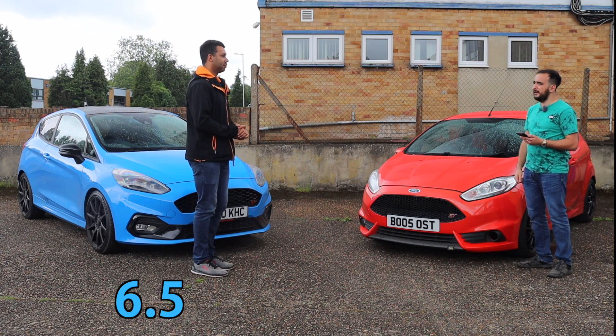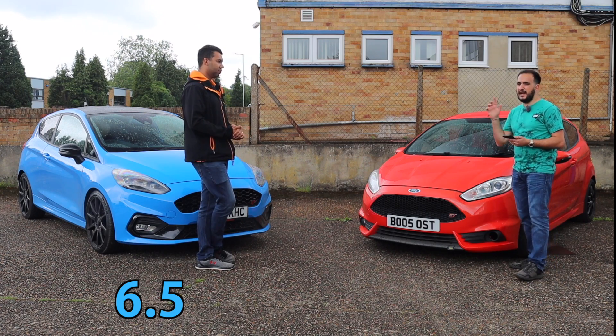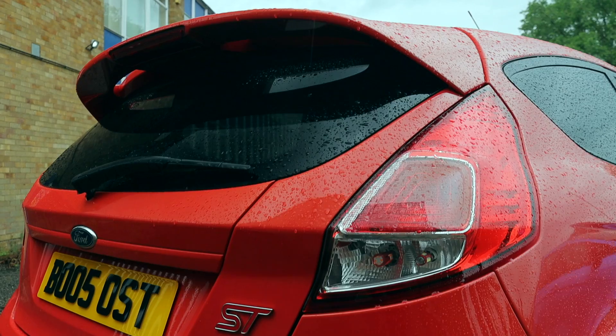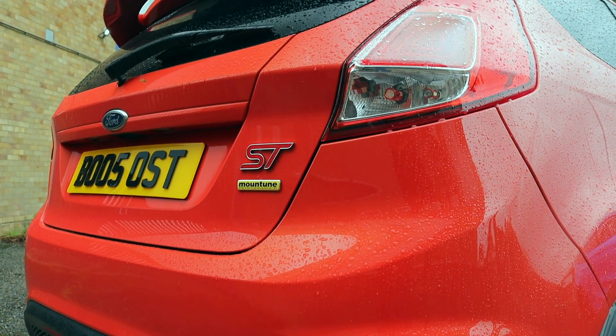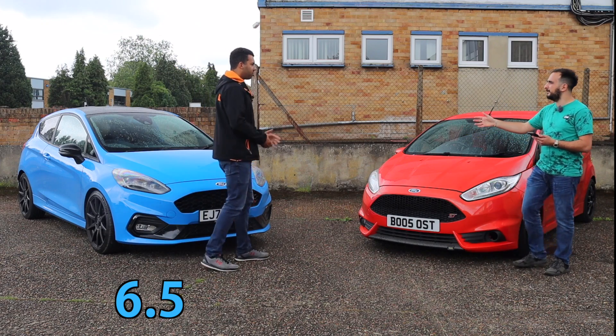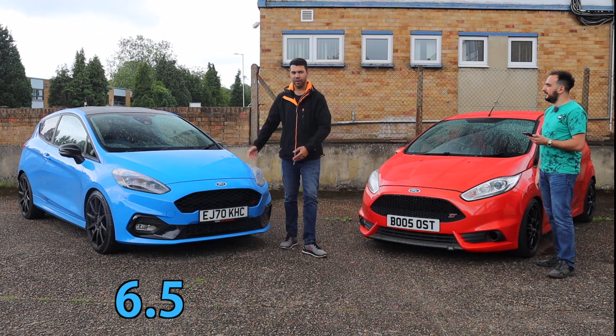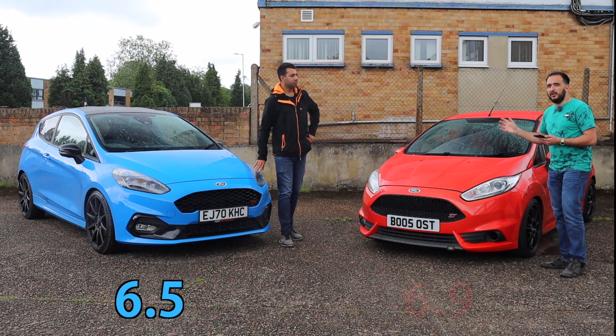Everything I'm going to base this car on is going to be standard, even though I have the MP215 kit from Manchin on this. I thought it'd only be fair — the ST Edition, even though it's a limited edition, there is no performance increase that I know of. So for me it's 6.9 seconds.